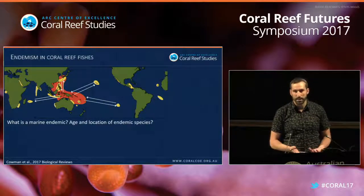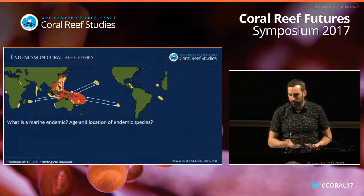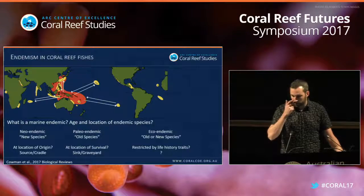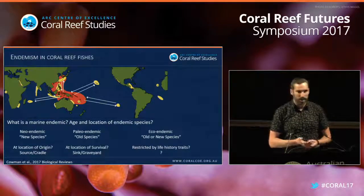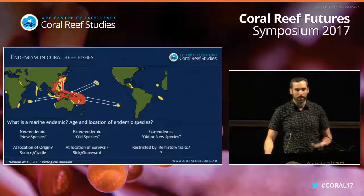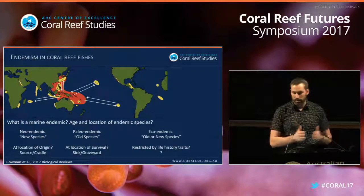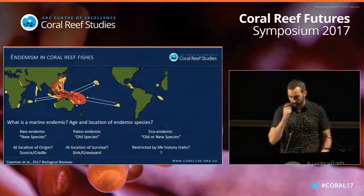If everything is a center then nothing is a center — that's the way it's going at the moment. These peripheral endemic hotspots seem to have both endemism and wide-ranging species. One thing we haven't pinned down is the age and location of endemism in reef fish. There are ideas about old endemics — paleoendemics — and new endemics — neoendemics. A neoendemic is a new species close to its location of origin, suggesting a source or cradle, while a paleoendemic is an old species that may represent a once-widespread species now at its last place of survival — a sink or graveyard.